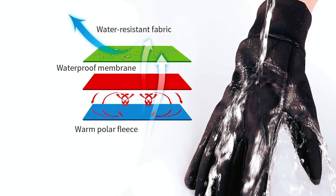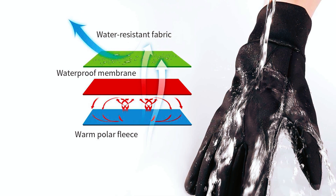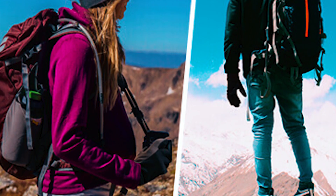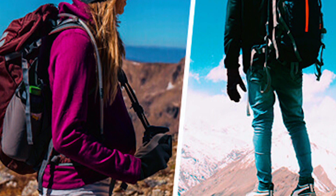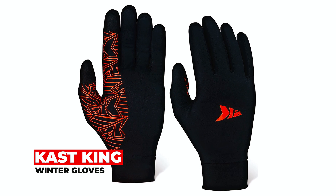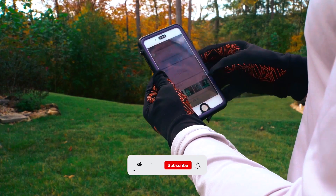The waterproof membrane between the shell and warm fleece keeps hands warm and dry during various activities like running, cycling, and hiking. Available in five sizes, these gloves make a thoughtful and practical gift for both men and women.